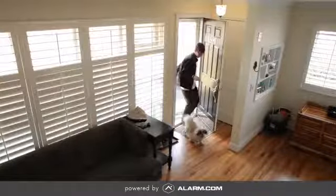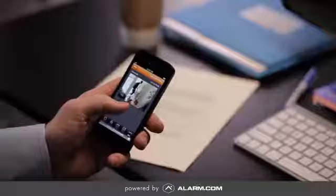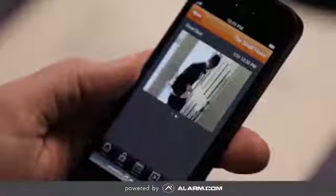When the sensor is activated, a photo is taken and sent via email or text in real time. This visual confirmation offers a greater sense of security and peace of mind.